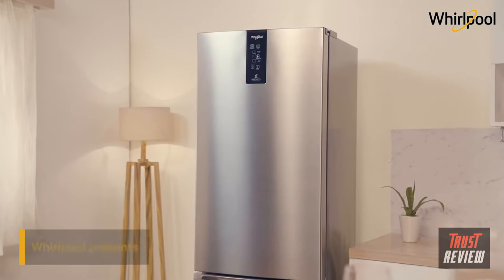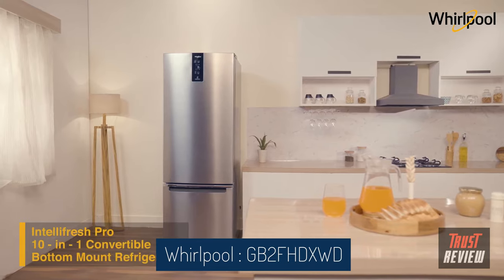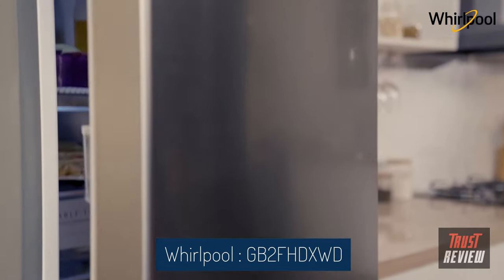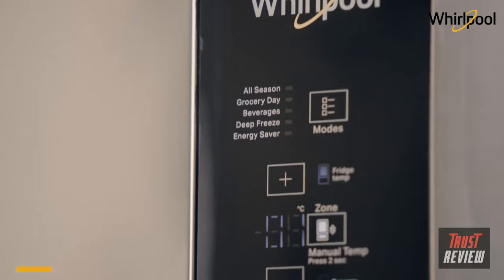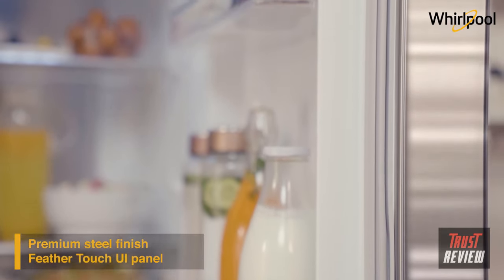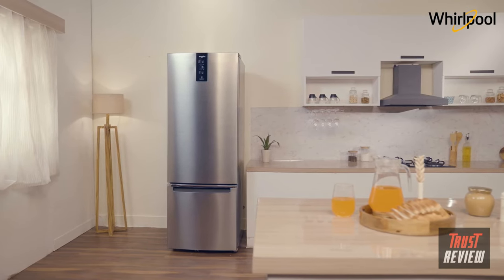Whirlpool presents the IntelliFresh Pro 10-in-1 convertible bottom mount refrigerator. With the fridge at the top and the freezer at the bottom, this format ensures that the freshest foods are at eye level. It comes in two capacities and two finishes. The intuitive feather touch display panel, exquisite design, premium steel finish, and sleek chrome band make it perfect for every modern household.